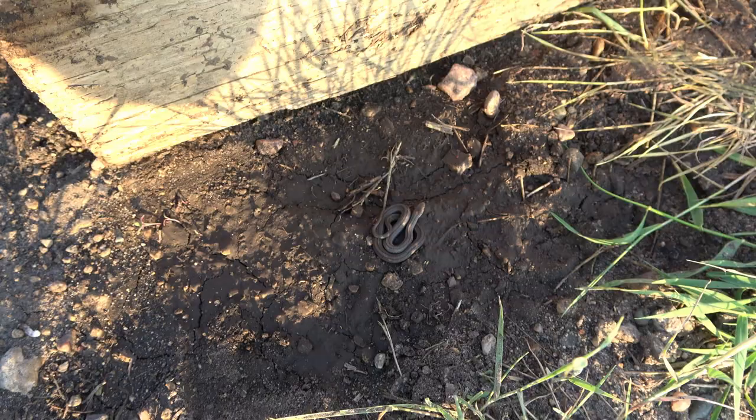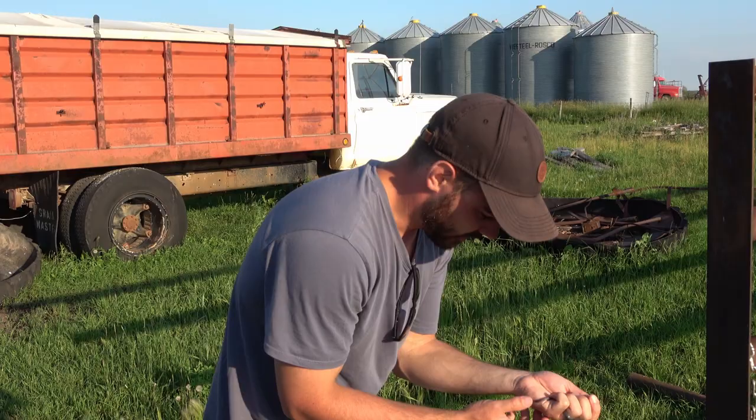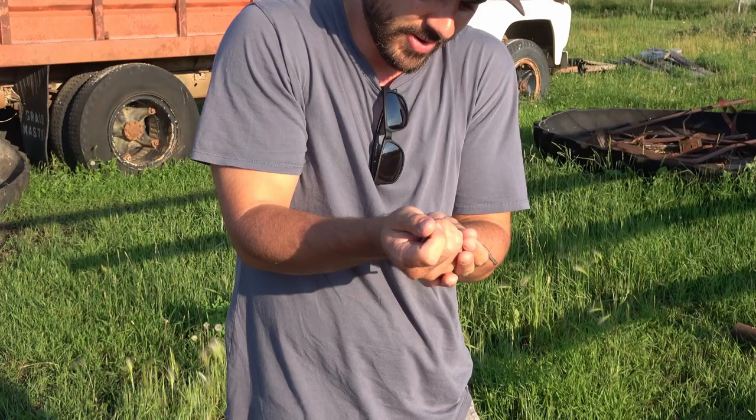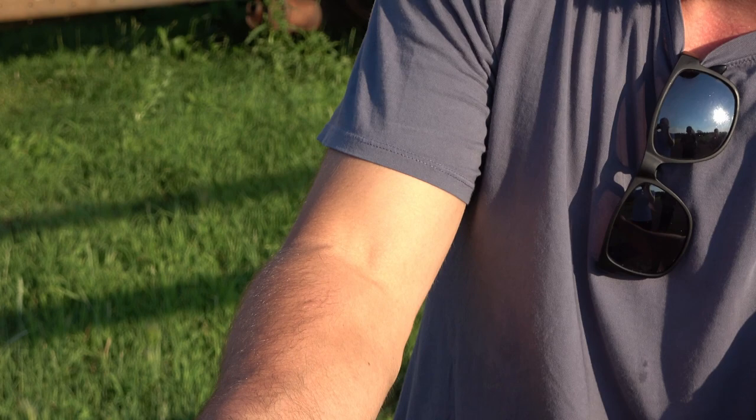We are now in Saskatchewan, visiting relatives who have a farm. Right under this log is a red-bellied snake — a species we don't see in BC — and he's starting to squirm. They're quite tiny. You can see that really cool coloration: very silver, almost like a slate, and then red on the belly.